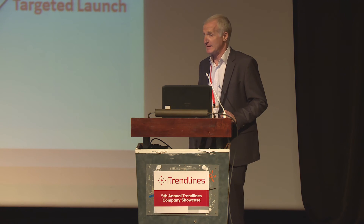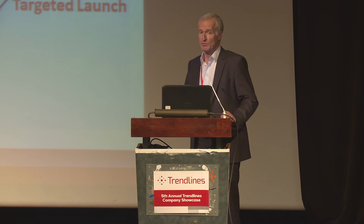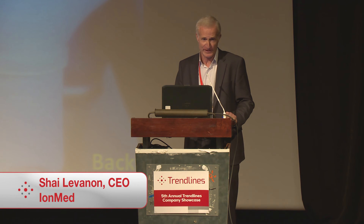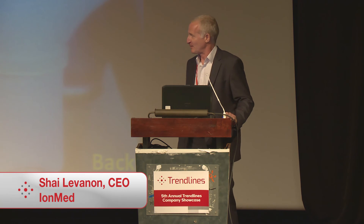Again, it's non-invasive, disinfects the wound, and closes it more homogeneously. In parallel, we started the FDA clearance process and are building our next BioWeld 2 platform targeting the chronic wound market. Thank you very much for listening to the presentation. I'll be happy to take questions.